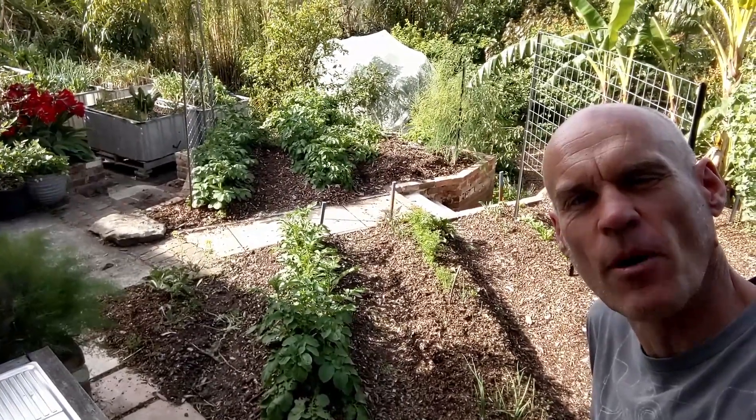From this angle you can see it's starting to look a lot more like a veggie patch. That's about it for this fortnight — I'll catch you around soon again. Thank you for watching.